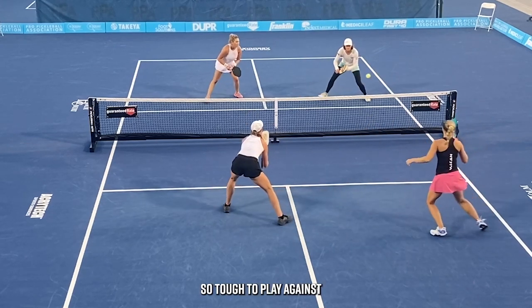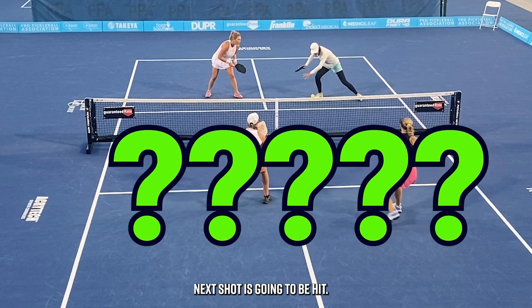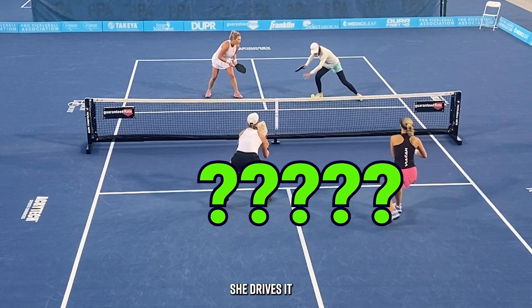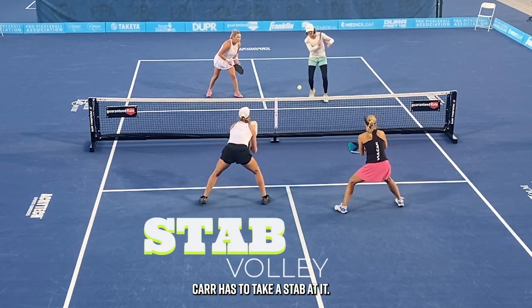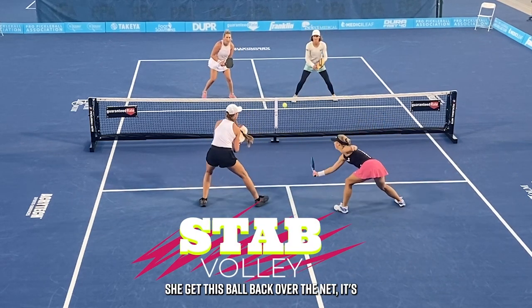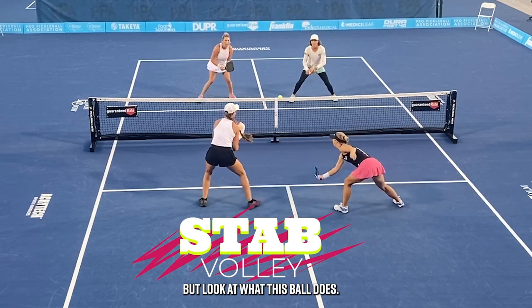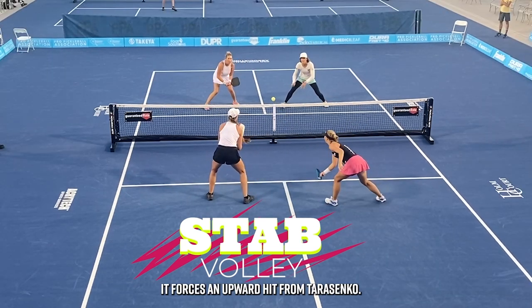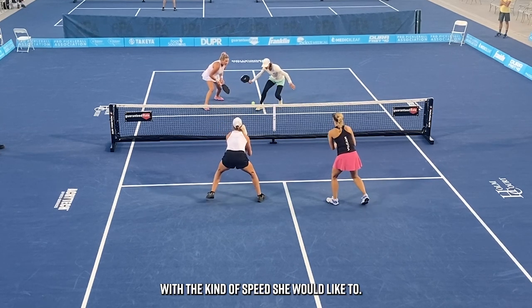One of the reasons Tereschenko is so tough to play against is how she sets up for the ball — it's tough to know where that next shot is going to be hit. In this case, she drives it right down the center of the court. Carr has to take a stab at it, but not only does she get this ball back over the net — she's such a great defensive player. Look at what this ball does: it forces an upward hit from Tereschenko, and she's not really able to attack with the kind of speed she would like to.